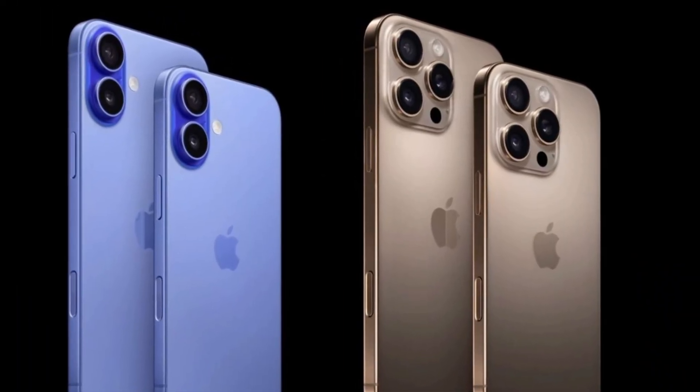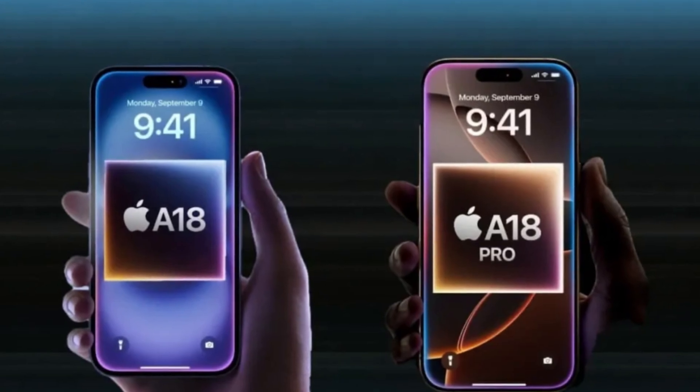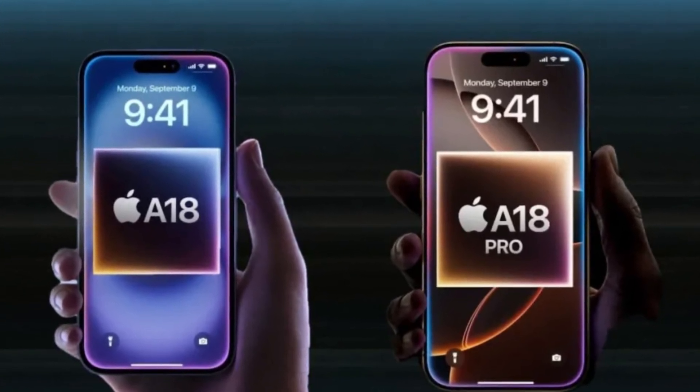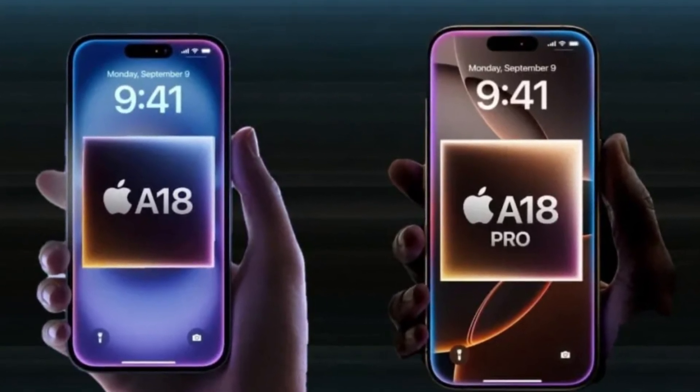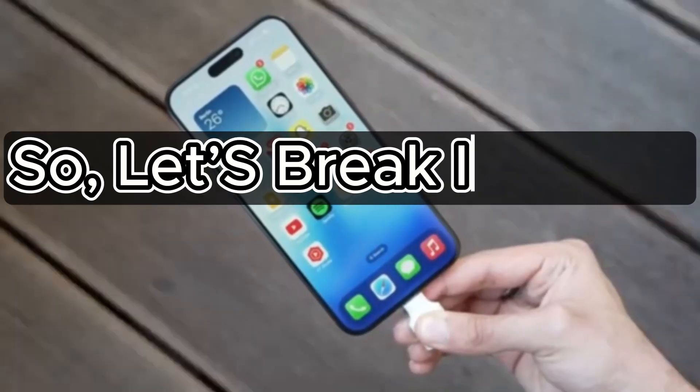Today, we're diving into one of the most exciting aspects of the new iPhone 16 series: the impressive processors that power these devices. With the A18 Pro and A18 chips, Apple is once again setting new standards in smartphone performance. So let's break it down.